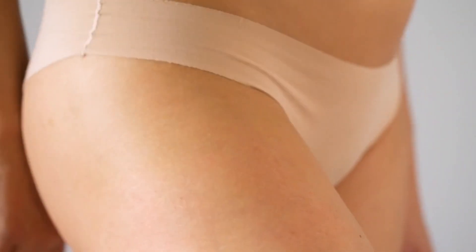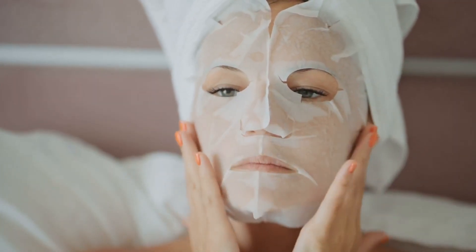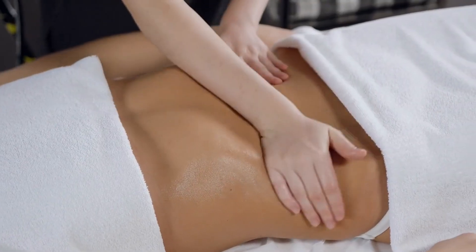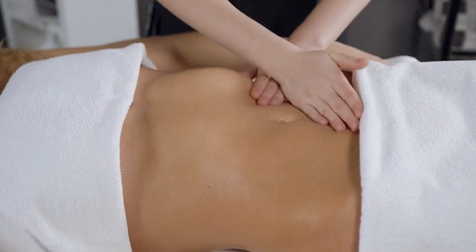Stretch marks are a form of scarring that develops when the skin undergoes rapid stretching. During this process, the collagen within the skin can break, and as the skin heals, it leaves behind these distinctive marks. However, research has revealed that massaging castor oil onto stretch marks can lead to the flattening and softening of scar tissue, providing deep moisturization and contributing to their gradual fading over time. It's worth noting that this method is most effective for stretch marks that are less than two years old.